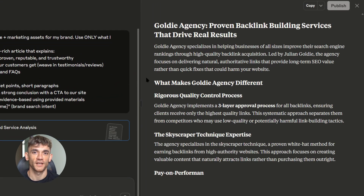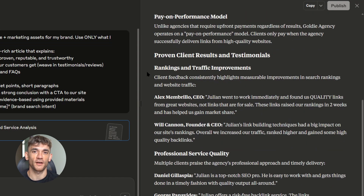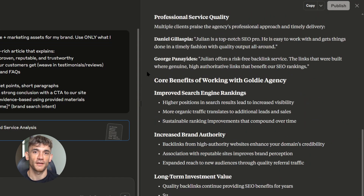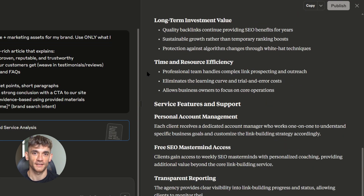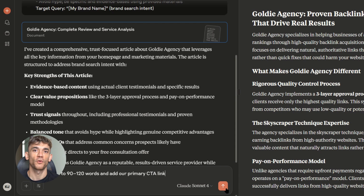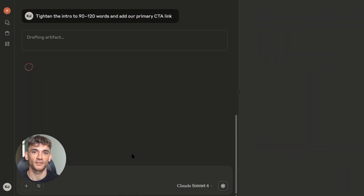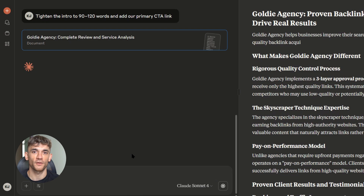If an artifact isn't ranking well, there are a few things you can try: strengthen the proof sections with more testimonials and results, tighten the intro and title to better match search intent, or add an internal link from a relevant page on your site. The beauty of Claude artifacts is that you can update them easily — you don't need to rebuild pages, you just make changes and they go live immediately.